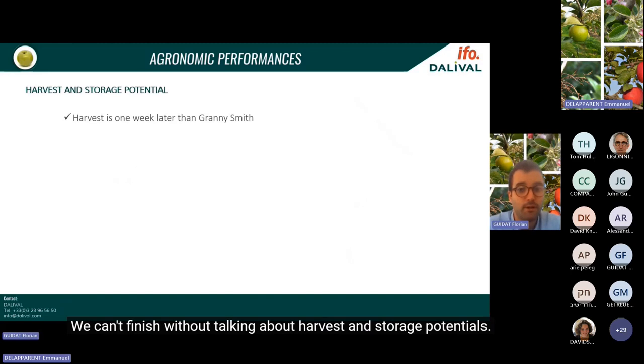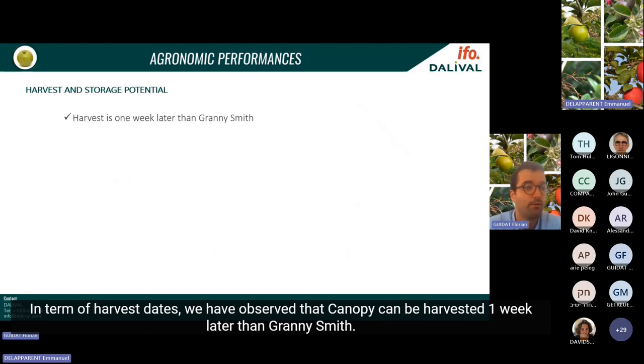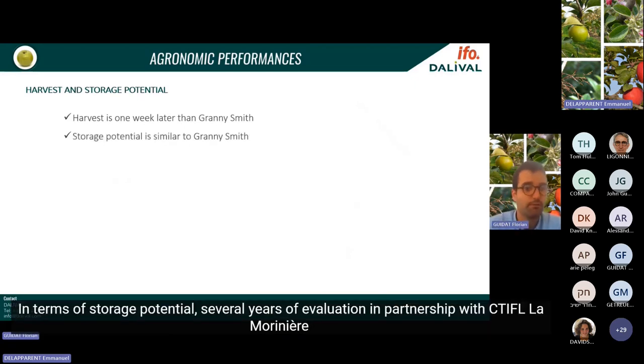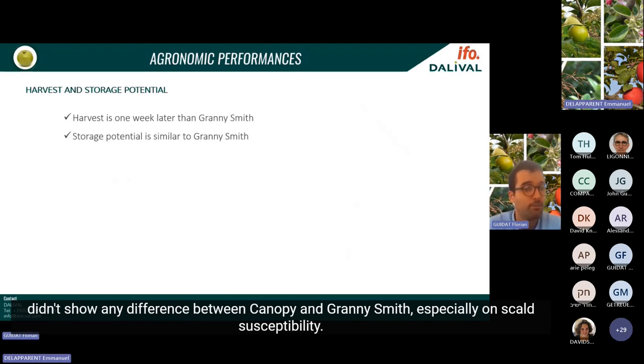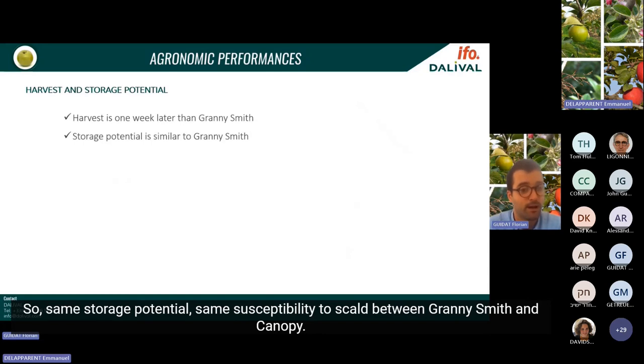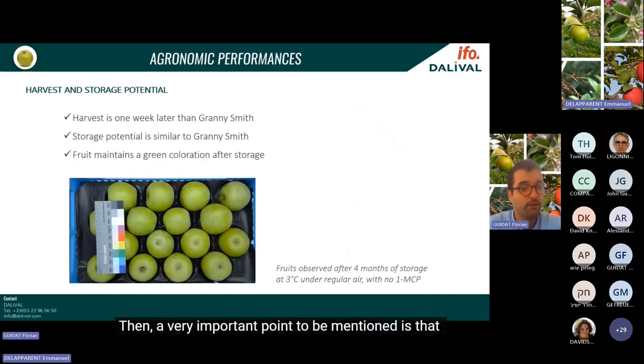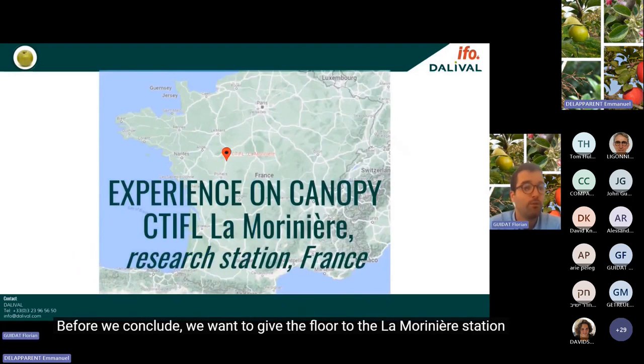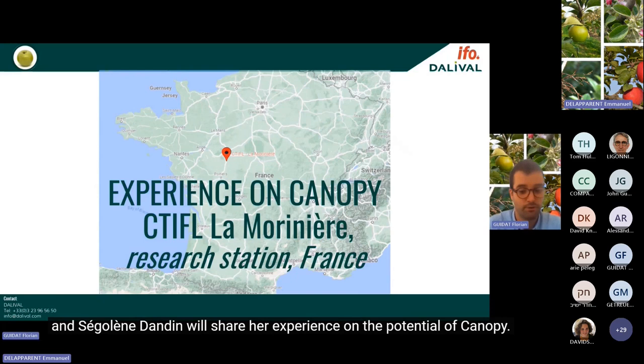Regarding harvest and storage, Canopy can be harvested one week later than Granny Smith to achieve the same starch degradation. Several years of evaluation in partnership with CTFL La Moriniere showed no difference in storage potential between Canopy and Granny Smith, especially regarding scald susceptibility. A very important point is that Canopy maintains its green coloration at harvest throughout storage. We now give the floor to Ségolène Danda from La Moriniere station to share her experience.